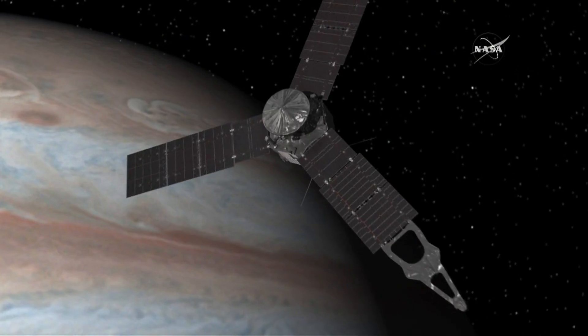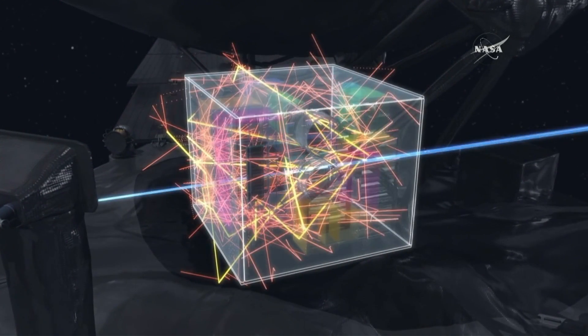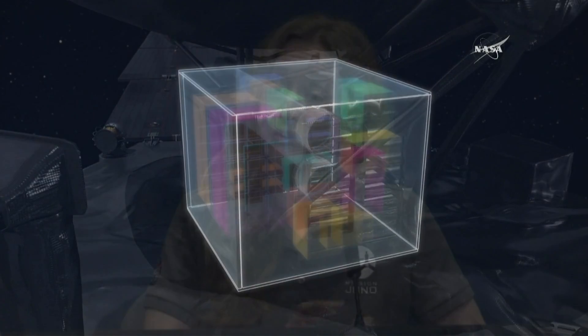There will be millions and millions of them hitting Juno tonight. And once they do, the minute they hit that spacecraft, they will ricochet and create shrapnel of photons and other particles which will then scatter. And that's what gets in and degrades the electronics.